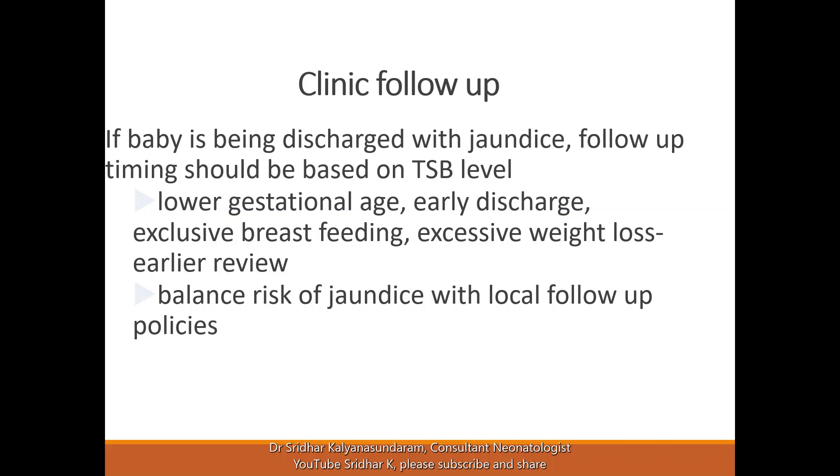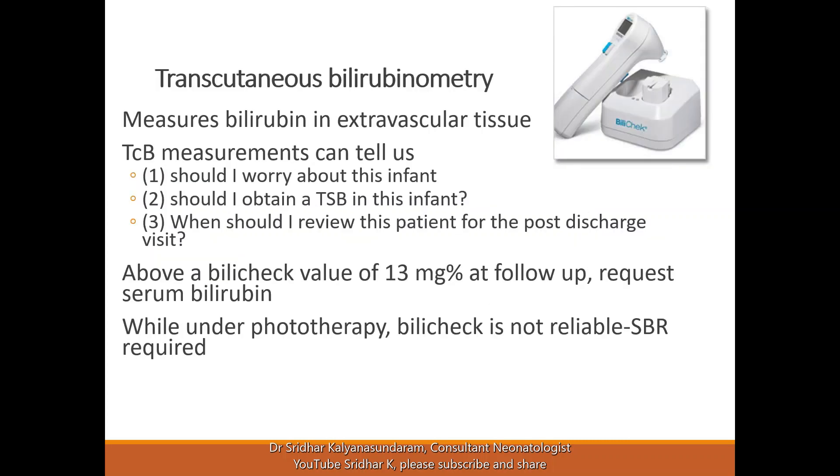In the UK, for example, health visitors go to the home by day 3 and day 5 to check the bilirubin at home. In the UAE, parents must come to the hospital with a definite follow-up within 2 to 3 days of discharge. A transcutaneous bilirubinometer is a very helpful tool to assess the risk of jaundice — it's not a definitive reading, but it guides whether a blood test is needed. If the transcutaneous bilirubin is not too high, the timing of the next review can be decided based on how close to the treatment level it is.